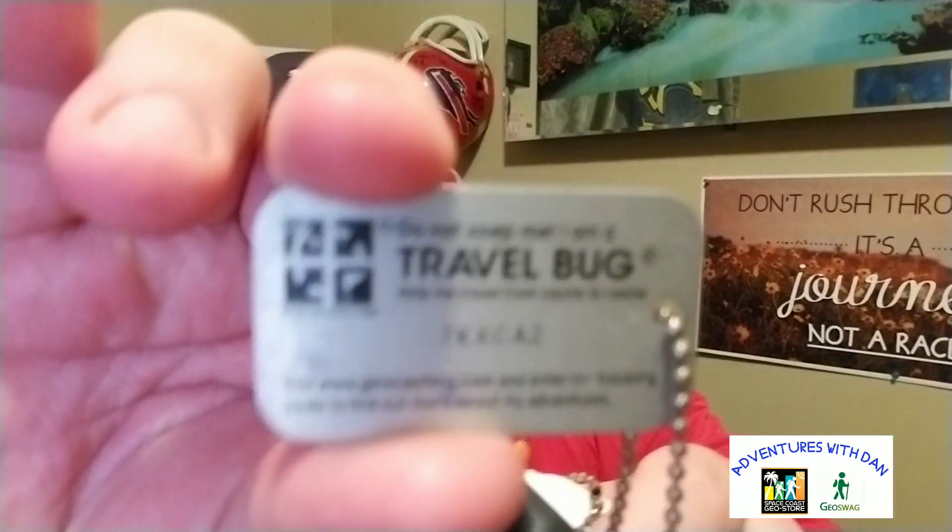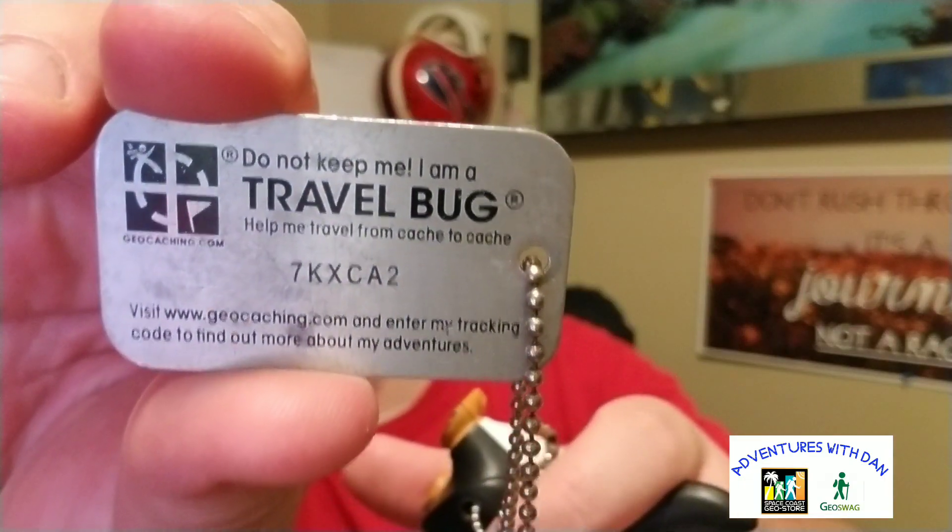This one I know for sure — it's a rhino. The tracking code on this rhino is PXW8V2, so if you want to discover this trackable, go for it.